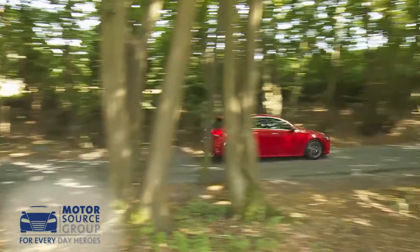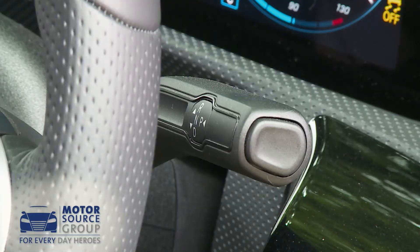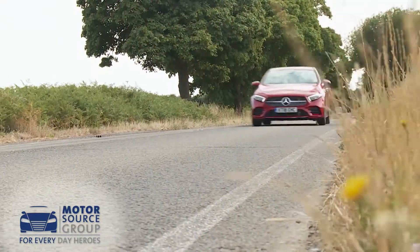That's enough to help this A-Class deliver reasonable efficiency figures: 47.1 mpg on the combined cycle and 136 grams per kilometre of CO2. That's with a manual gearbox, but it's the 7G-DCT automatic that most buyers will probably choose. You have to have that self-shifter if you go for the rapid petrol 2 litre A250, which offers 224 HP and almost hot hatch performance.